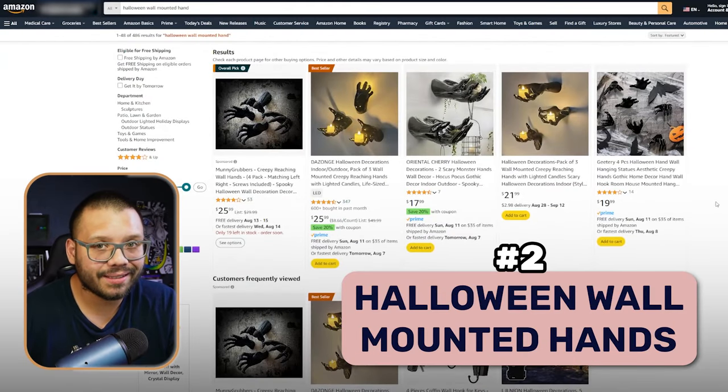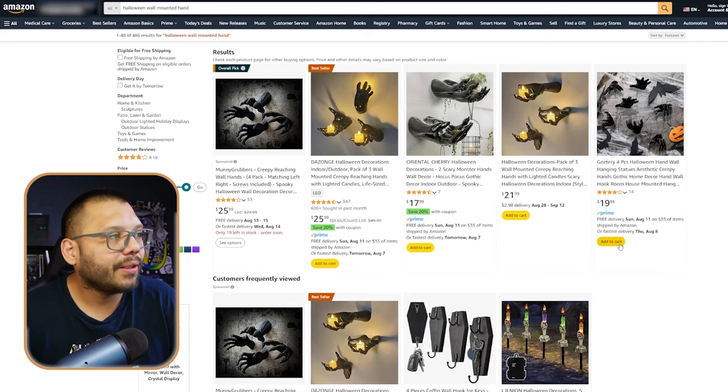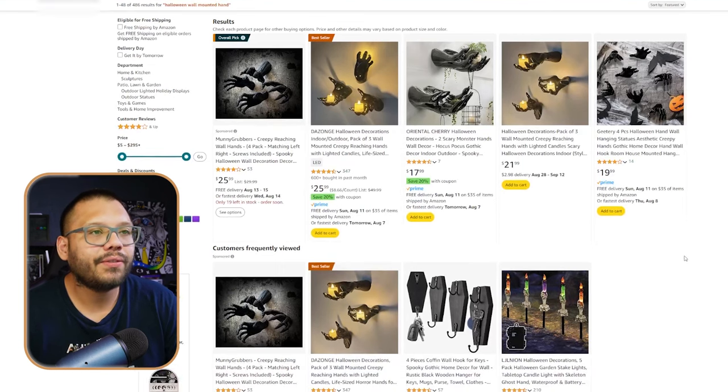Next up at number two, we have Halloween wall-mounted hands. These are to add to the aesthetic of pretty much anywhere, whether it's people making a haunted house — which a lot of people do, either to raise money for fundraisers or just have fun. These are perfect props. Besides that, people love to decorate their houses for almost any occasion or holiday, Halloween being one of the most popular ones.